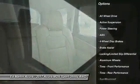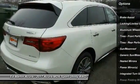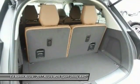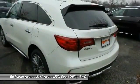Power liftgate, power passenger seat, anti-lock braking system, steering wheel audio controls, all-wheel drive, Bluetooth, moonroof, leather-wrapped steering wheel, adjustable steering wheel, power steering.